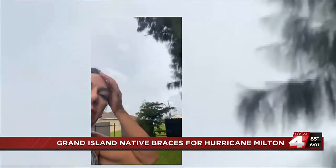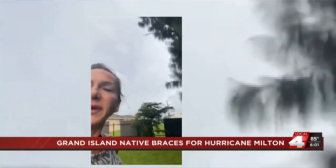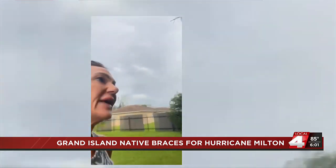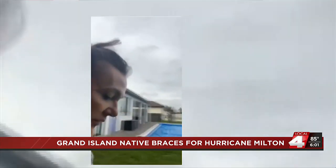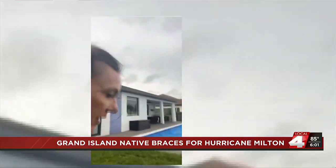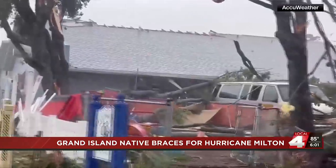We have a lake right across the street from our house, maybe 100 yards from a lake. And as far as from the ocean, about a mile down the road — less than a mile — is the entrance to the Gulf of Mexico. Cape Coral is expected to receive 8 to 10 feet of storm surge.